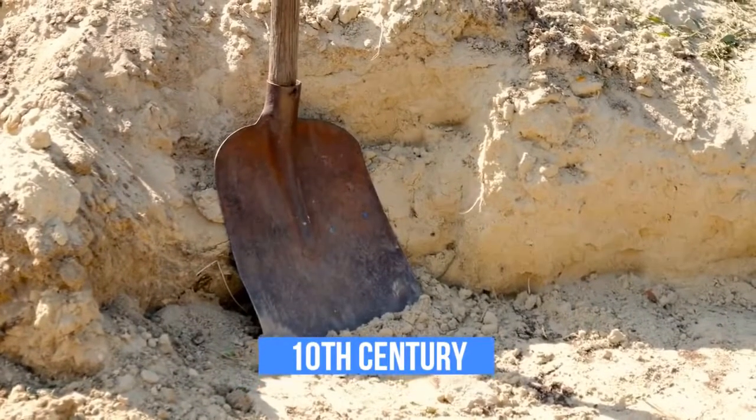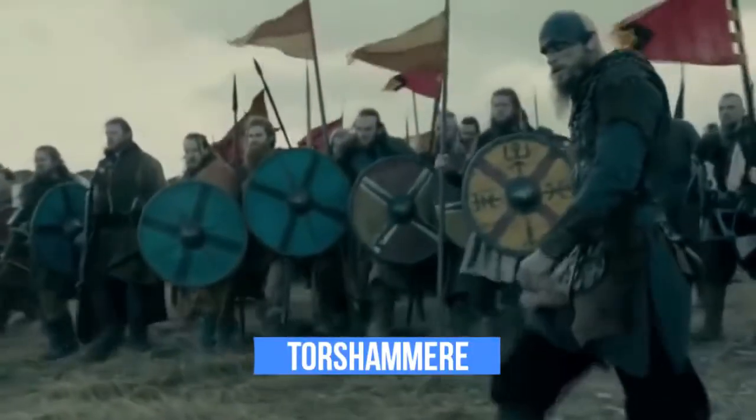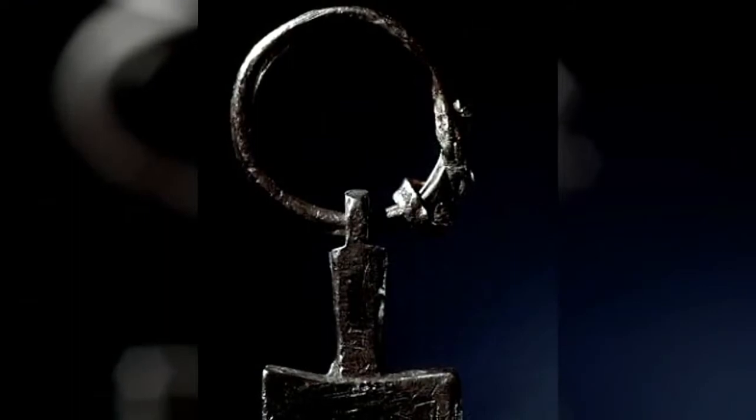Archaeologists have found thousands of these, called Thor's hammer, across the Viking world, but have always argued about whether they represent Thor's hammer or something else entirely.